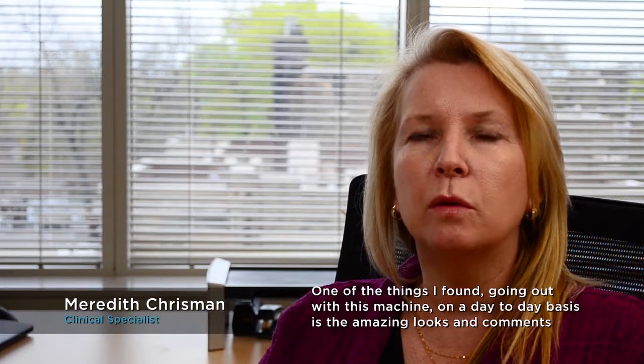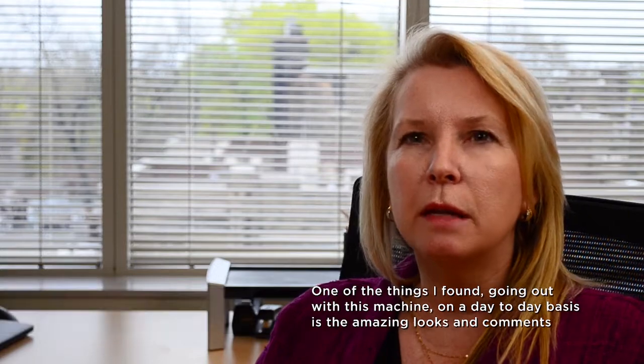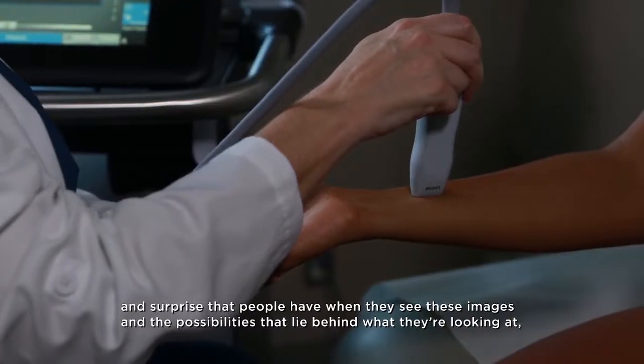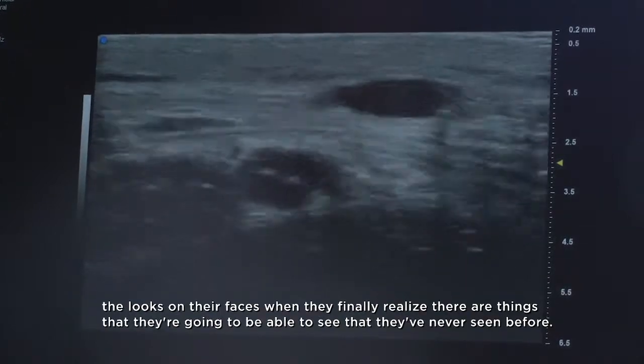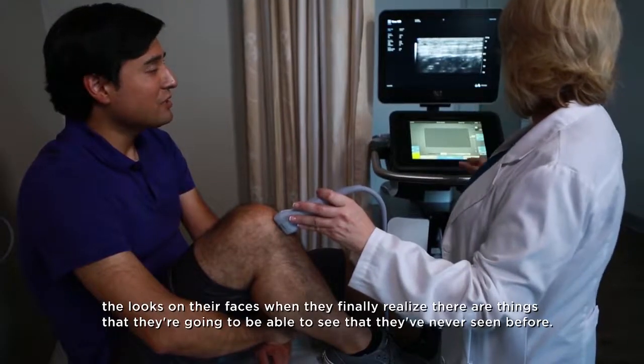One of the things I've found going out with this machine on a day-to-day basis is the amazing looks and comments and the surprise that people have when they see the images and what possibilities lie behind what they're looking at — the looks on their faces when they finally realize there are things they're going to be able to see that they've never seen before.